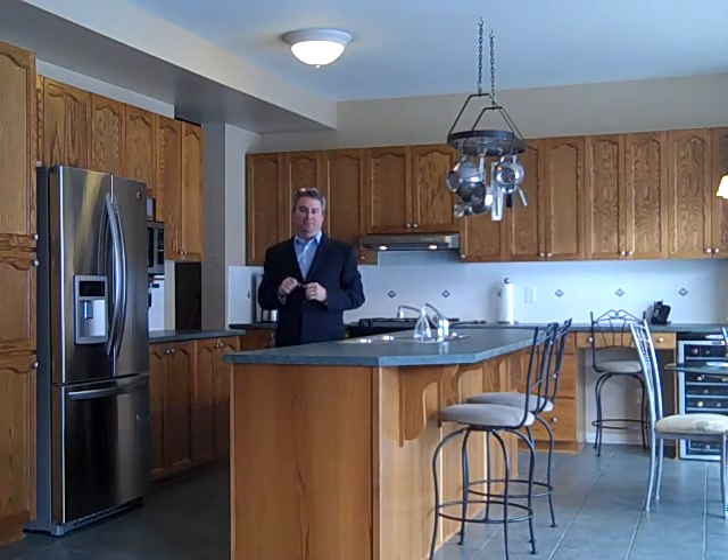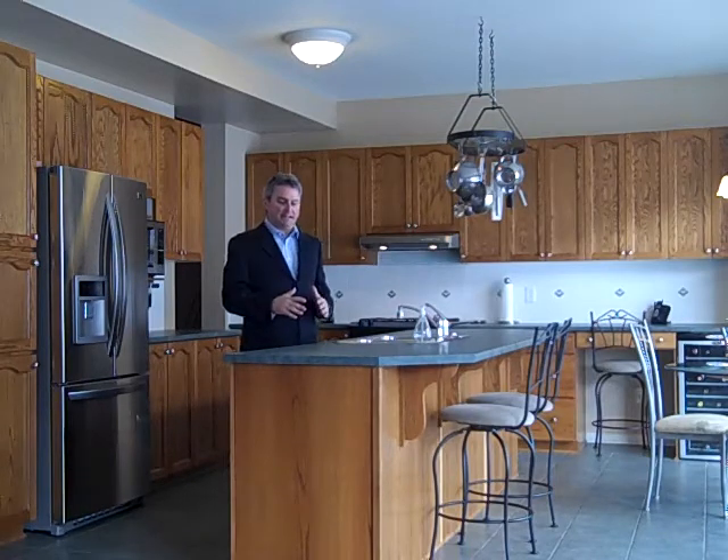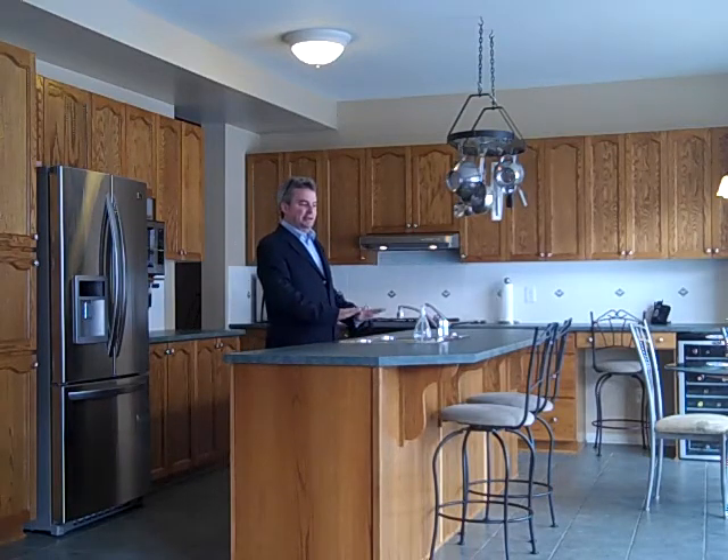There's a separate living room and dining room in the front. I really like this kitchen — it has a large center island with a breakfast bar.